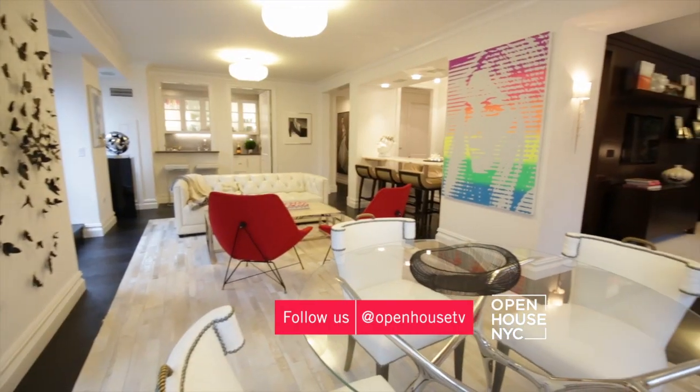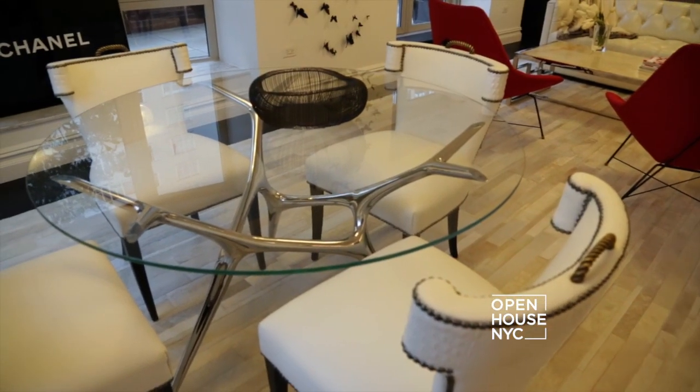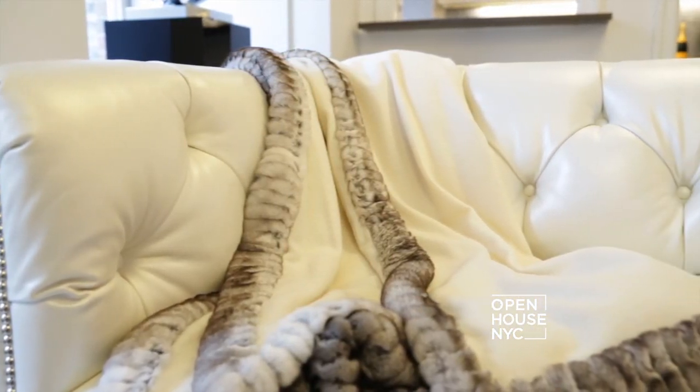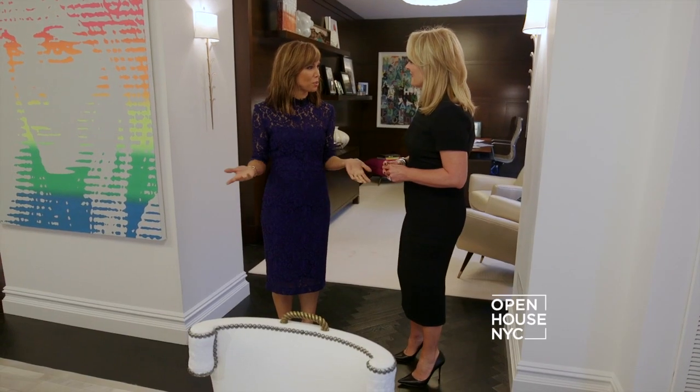Do you think you use the same intuition for designing clothes as you do for designing your homes? Oh, absolutely. So much has to do with my inspirations — travel, family, art. It's so peaceful here. You must get a lot of work done. Yes, I do. Let me show you.